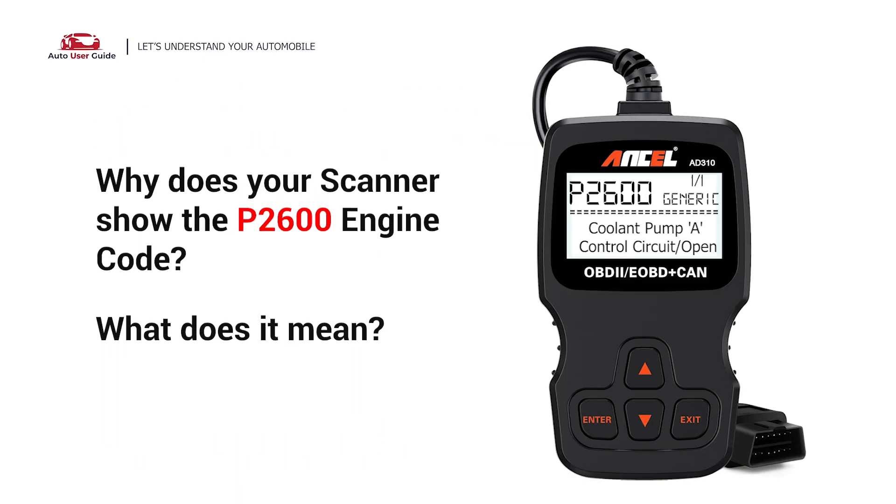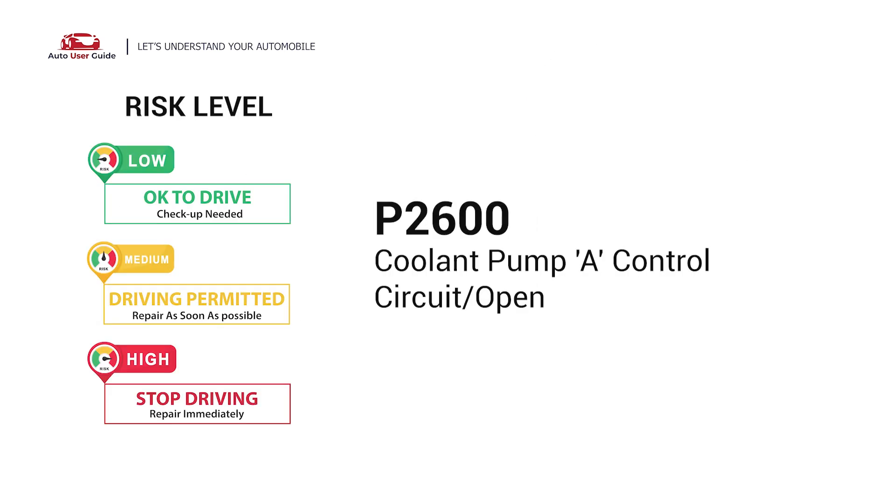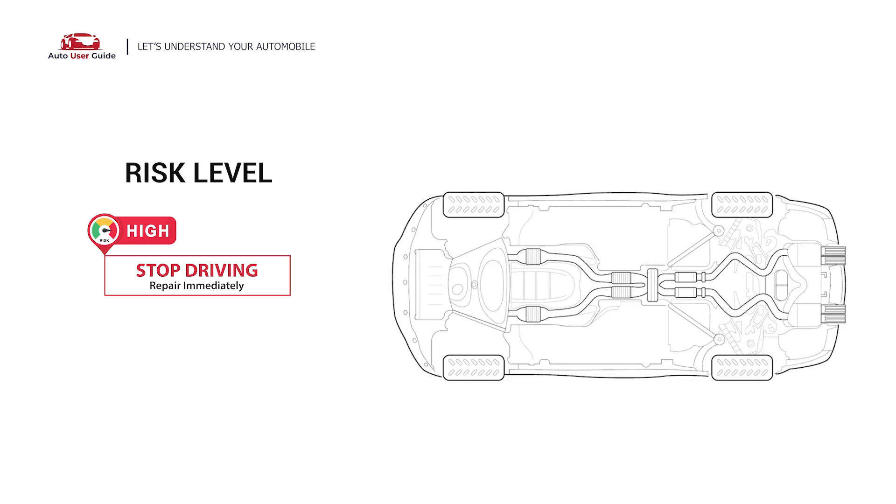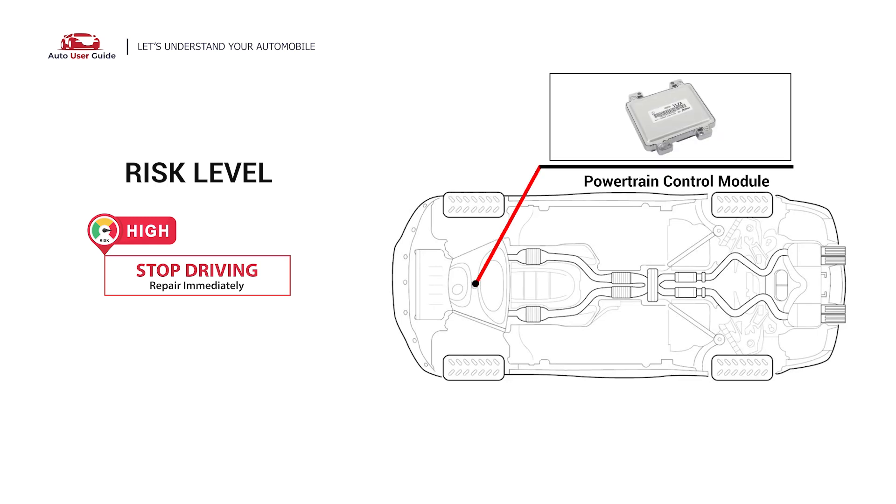Why does your scanner show the P2600 engine code? What does it mean? P2600 is a diagnostic trouble code for the coolant pump control circuit open. The P2600 engine code indicates an error with the auxiliary coolant pump control circuit.